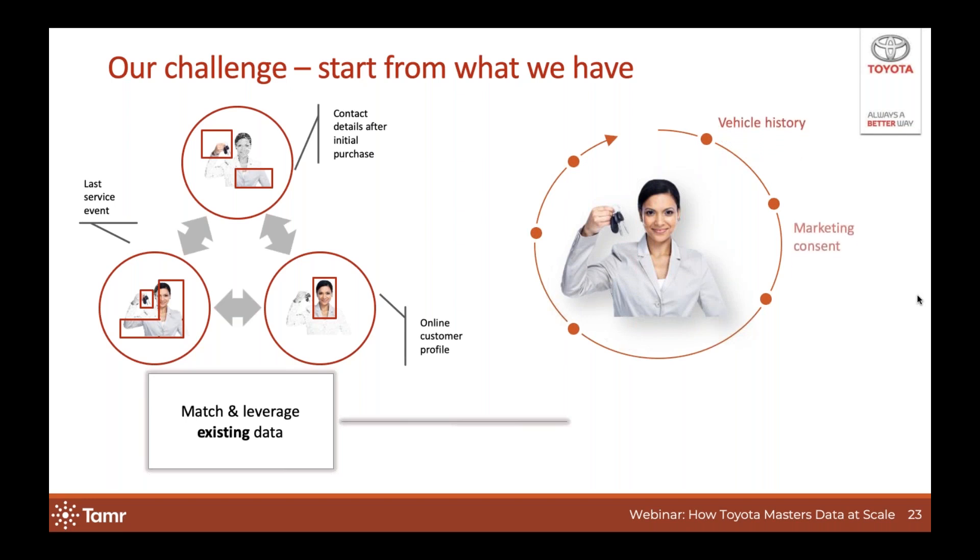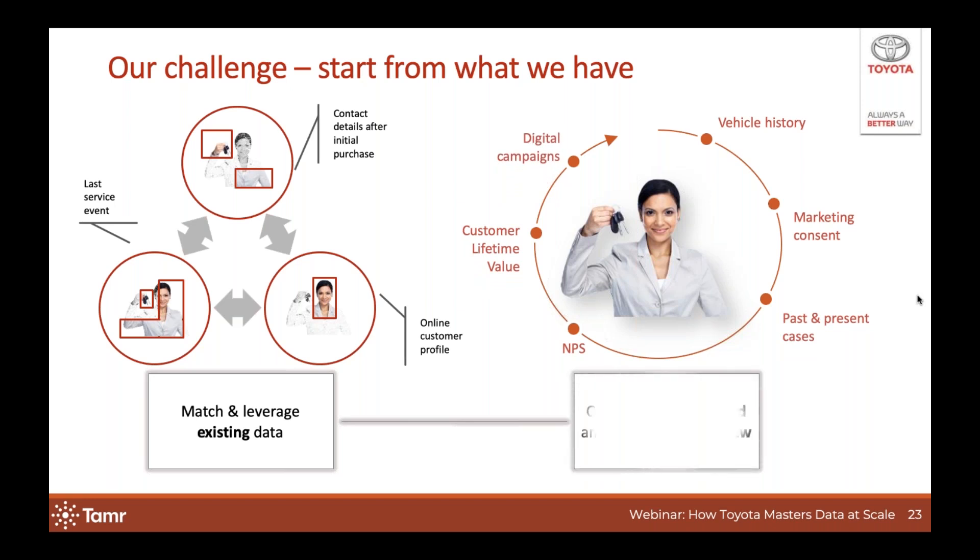By matching records from sales, after sales, financing, and direct customer-facing systems, we can start building what we call our 360-degree view of the customer. This will allow us to deduce past, present, and future value in the customer's relationship with Toyota. Vehicle history tells us about frequency and average spend of dealer visits, marketing consent allows us to proactively reach out with promotions or service reminders, and past and present cases tell us about customer complaints, satisfaction, and net promoter scores. This 360 view was absolutely unreachable before considering something like TAMR.